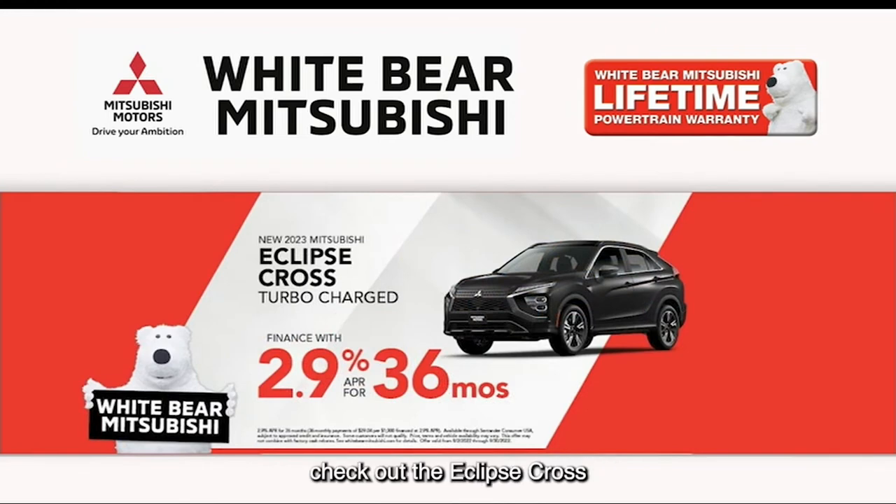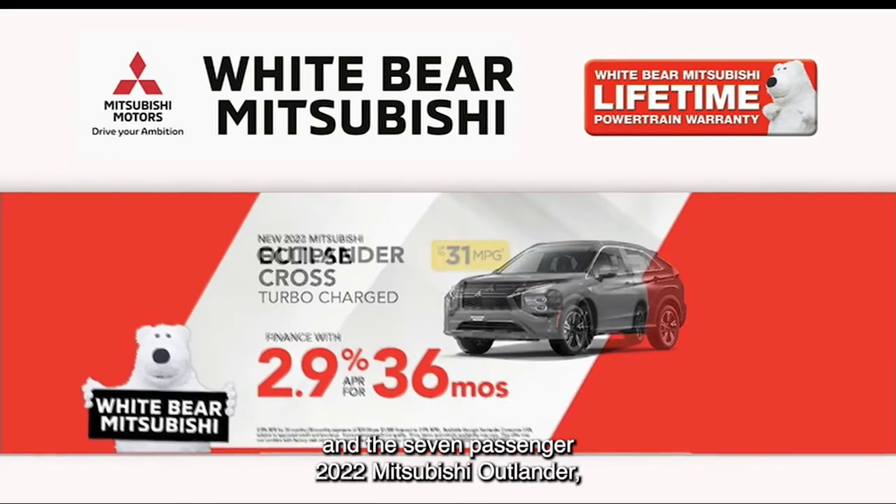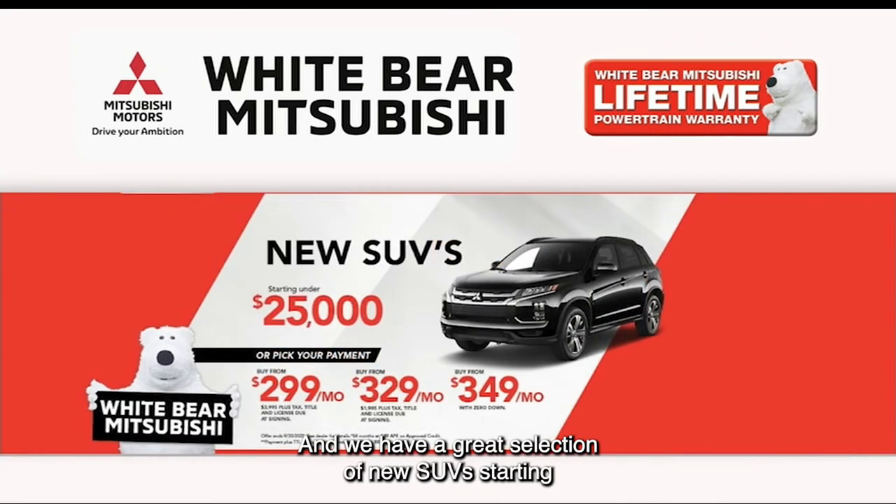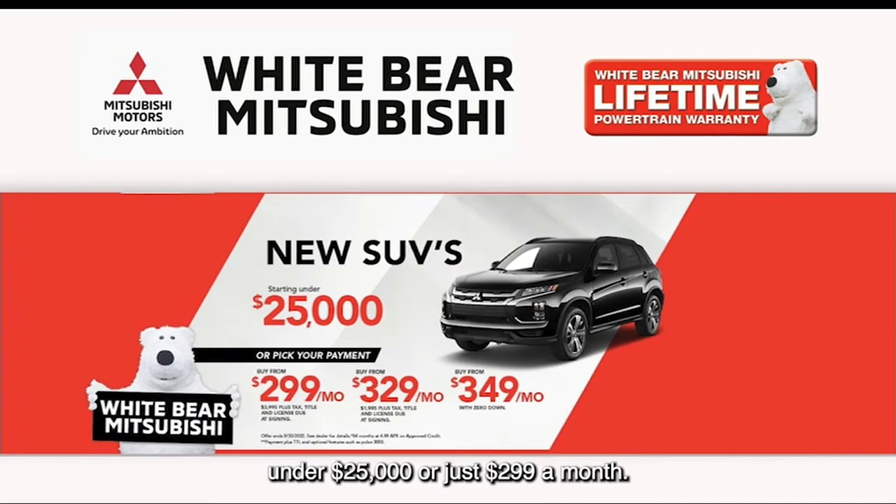If you're in the market for an SUV, check out the Eclipse Cross and the seven-passenger 2022 Mitsubishi Outlander, both available with 2.9% financing. We have a great selection of new SUVs starting under $25,000 or just $299 a month.